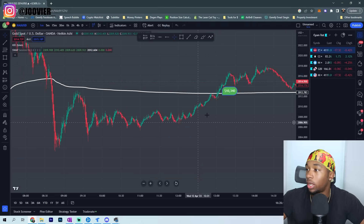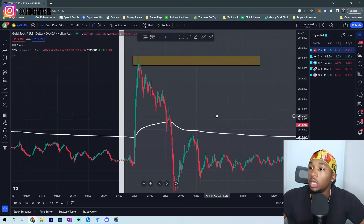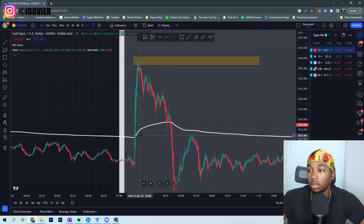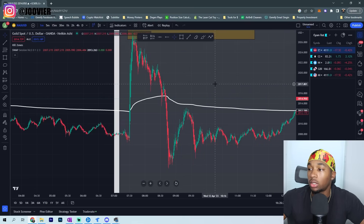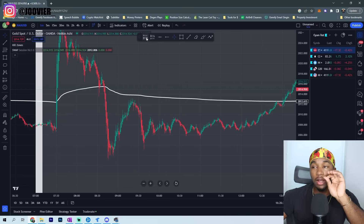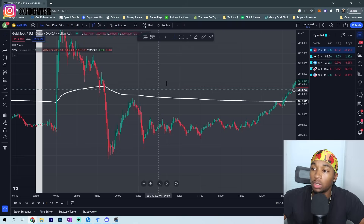Let me remove all the drawings here so we can start fresh and you can see exactly what I'm looking at. We had this high — I drew this when I first came and looked at the gold chart, which was right around 9:14 or 9:15. That's when the guy inside my Discord called it out.